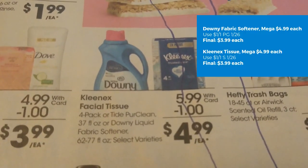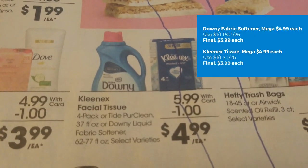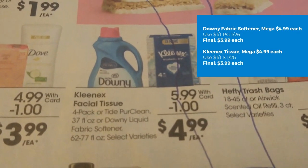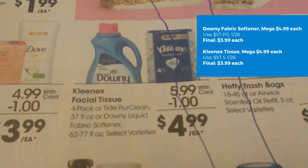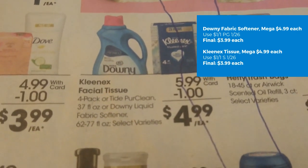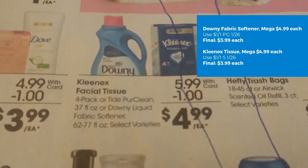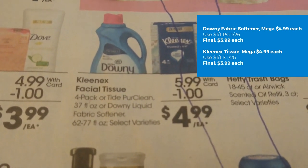Downy Liquid Softener is on mega sale for $4.99. We have a $1 off one in the P&G, so final cost is $3.99. Kleenex is also $4.99 on mega sale. We have a $1 off one in SmartSource 1/26. Your final cost is also $3.99.